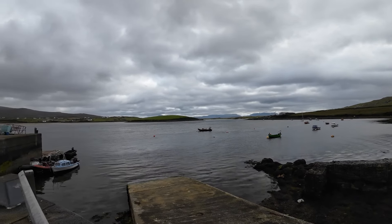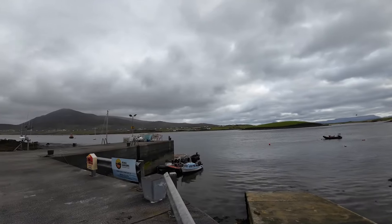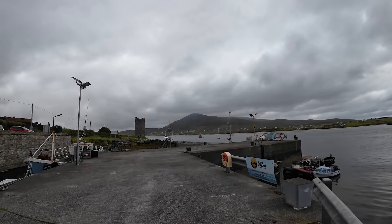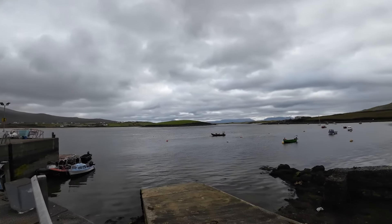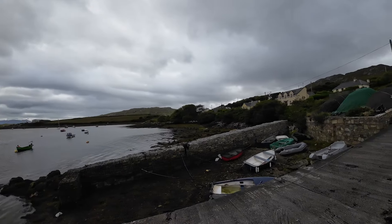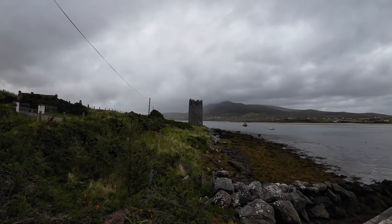We've just turned at the bottom of the island to go back up towards the campsite. There's a little harbour here, and there is our castle. It's a lot calmer around this side and the tide is well out — you can see the boats are there. And this is Kildamhnait Castle.